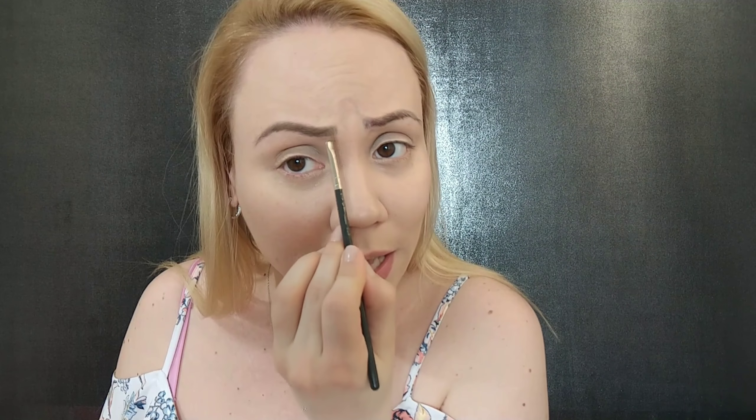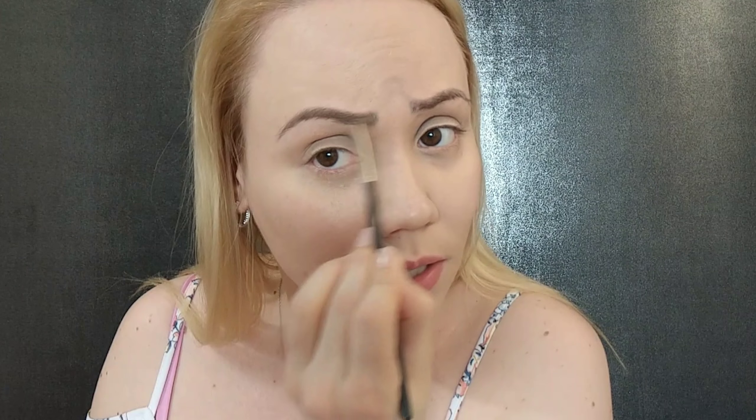Now we want to do the brows. We want to make sure they stay put with a product that is long-lasting and sweatproof. The one I love — and you see me use in all my tutorials — is the Anastasia Beverly Hills pomade in the color blonde. I'm just going to take this MAC angled brush and fill them in, nothing too harsh. I have my eyebrows microbladed, so it's easier just to fill in the shape. Your brows will stay there — just don't scrub them.